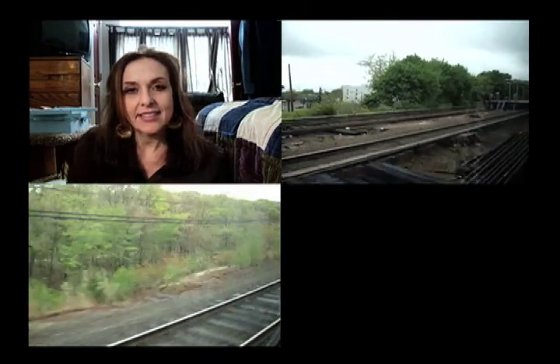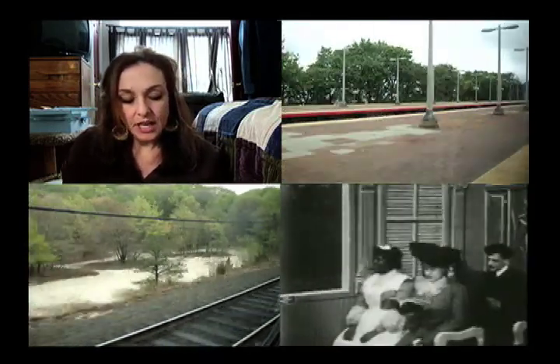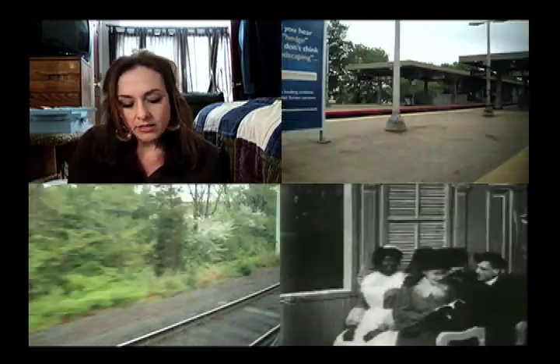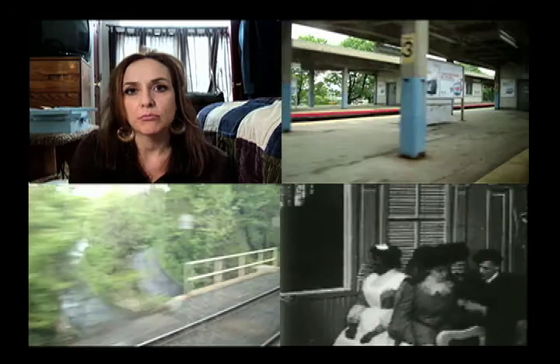Hey everybody, it's Lisa with my April haul. I have lots of things that I got recently that I want to show you and talk to you about. I'll start with my chapped-lip products.